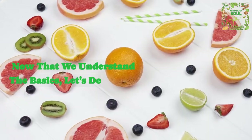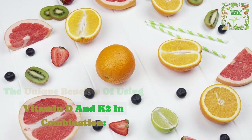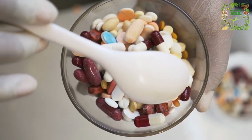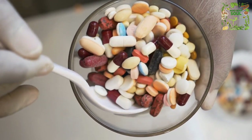Now that we understand the basics, let's delve into the unique benefits of using vitamin D and K2 in combination. Bone health boost: the combined action of these vitamins ensures that calcium is efficiently absorbed and utilized, promoting stronger bones and reducing the risk of fractures.